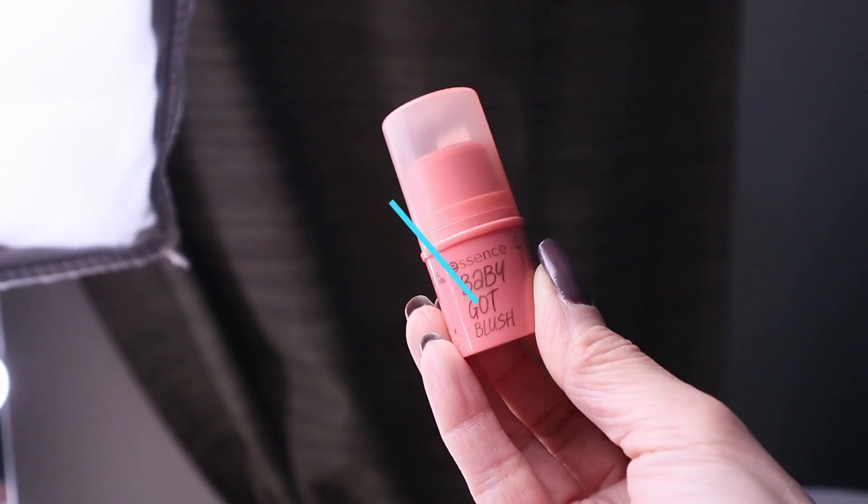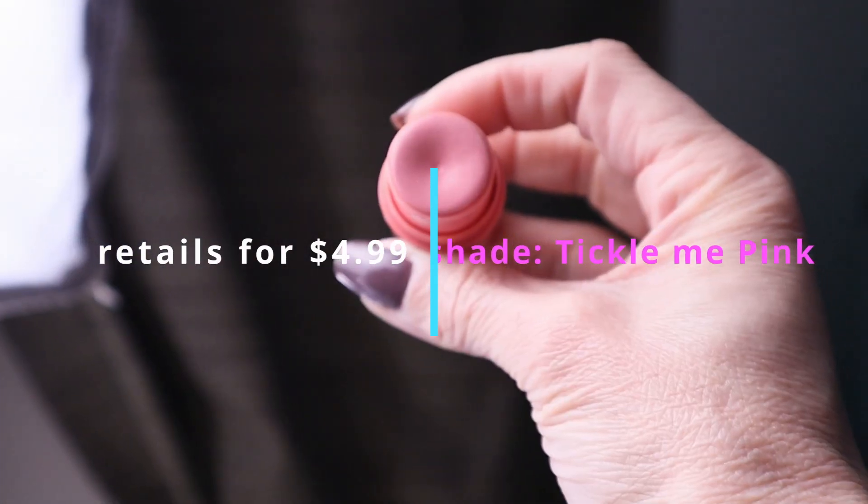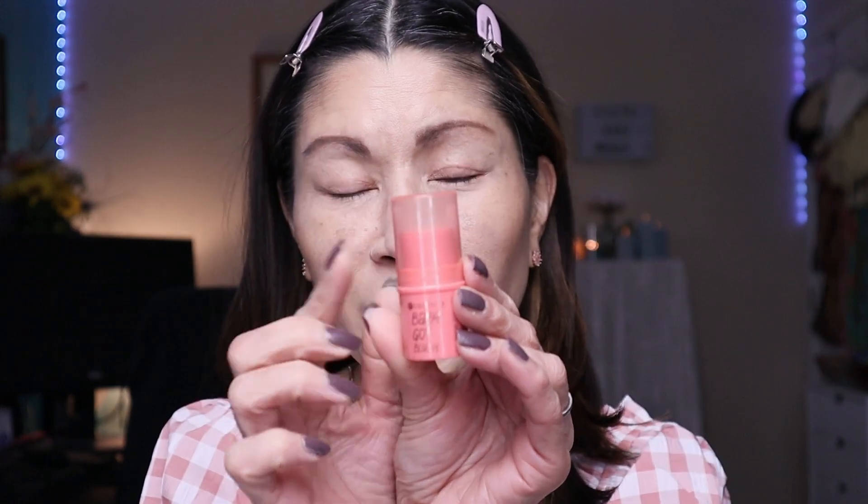I also picked up a new blush from Essence called Baby Got Blush, which retails for $4.99 and comes in three shades as a cream blush. Essence's blush is already one of my all-time favorites including high-end blushes — the original retails for around $3. The best thing about this blush: it doesn't add additional texture to mature skin, and it smells so delicious — like watermelon Jolly Ranchers. The scent dissipates after a while, but it makes me happy.